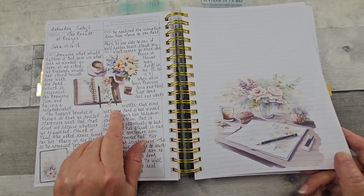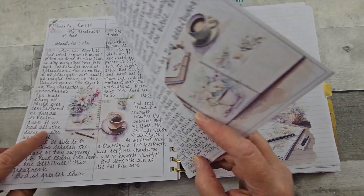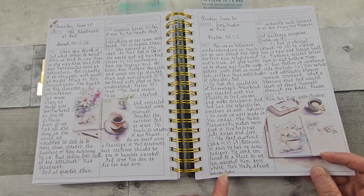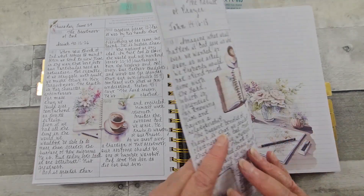I'll have to look to see who those printables are from. Okay — Everyday Clip Art Printables. Aren't they beautiful? I'll put her link below.